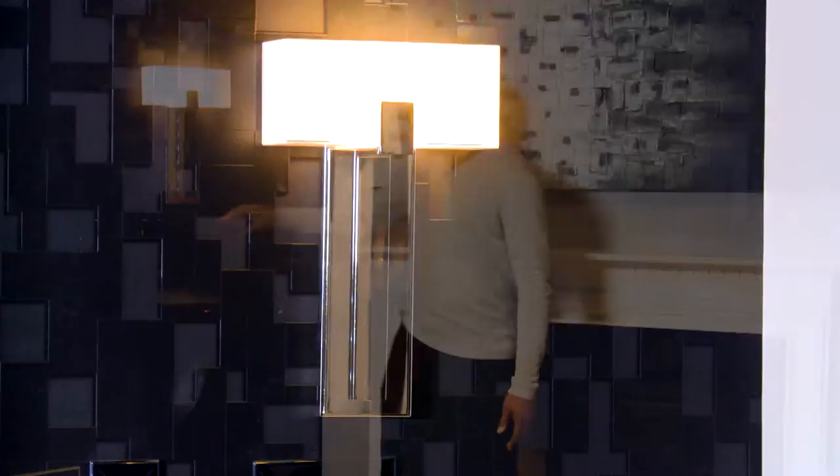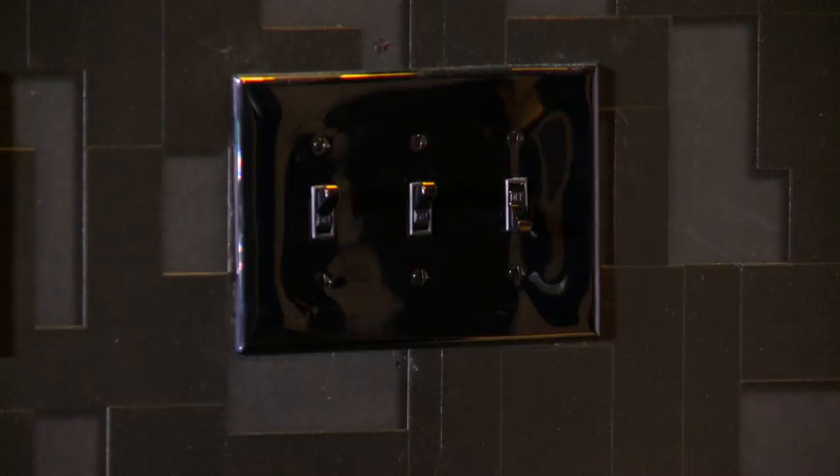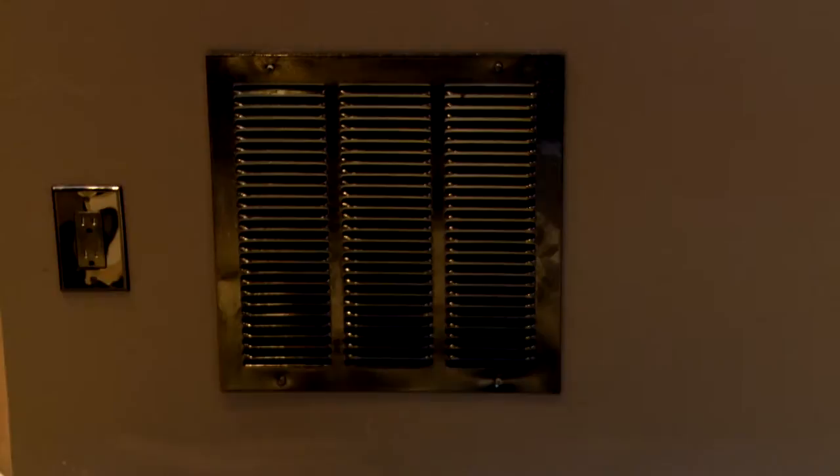Little features you have to remember — like the face plates. Most homes have white face plates, but you want to make sure you use dark face plates, as well as the HVAC vents — you want to paint those or have those dark as well.